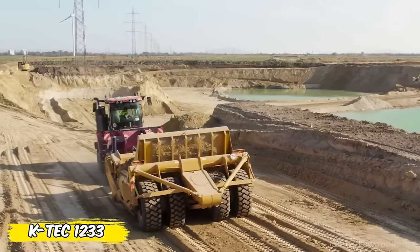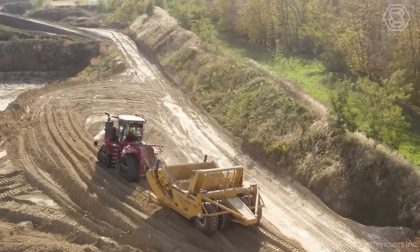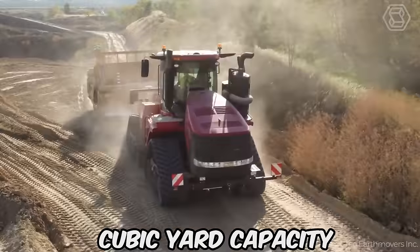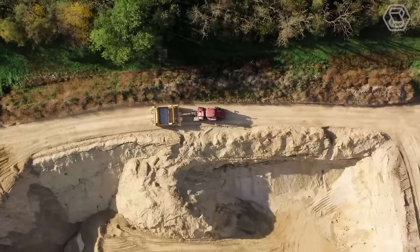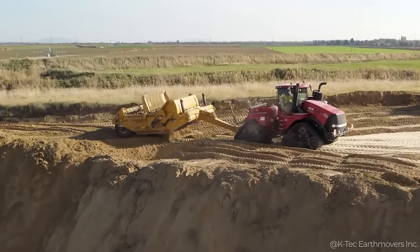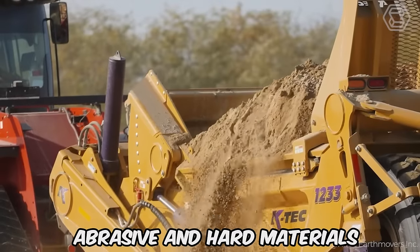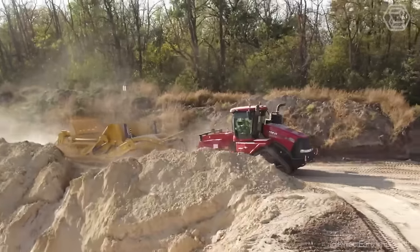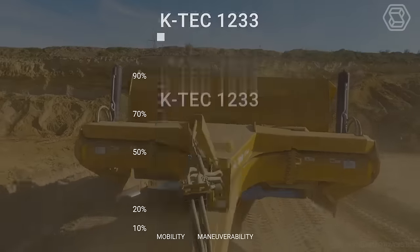The KTEC 1233 stands out from other scrapers for its ability to turn the challenges of hard-to-reach construction sites into easy-to-solve tasks. With a 33-cubic-yard capacity, this machine is a paradigm of innovative design that guarantees high productivity even in the toughest conditions. Equipped with a rigid solid-welded frame, it offers superior durability when working with abrasive and hard materials. The specialized design minimizes ground pressure, allowing you to work in various environments with limited access without compromising mobility and maneuverability.